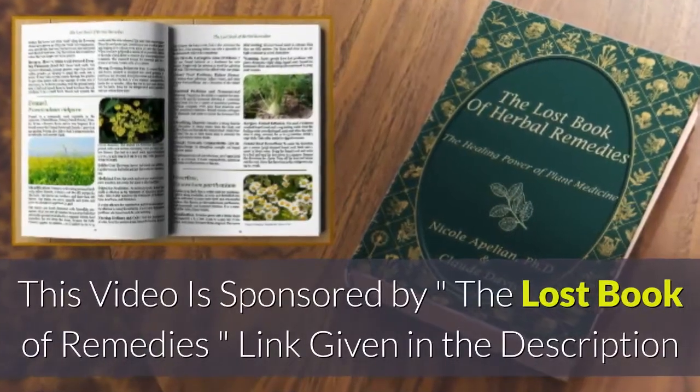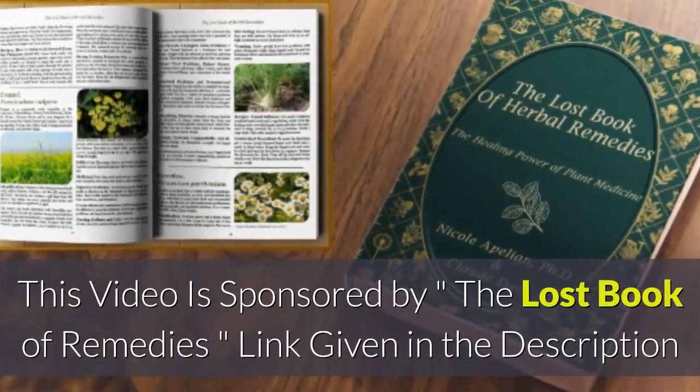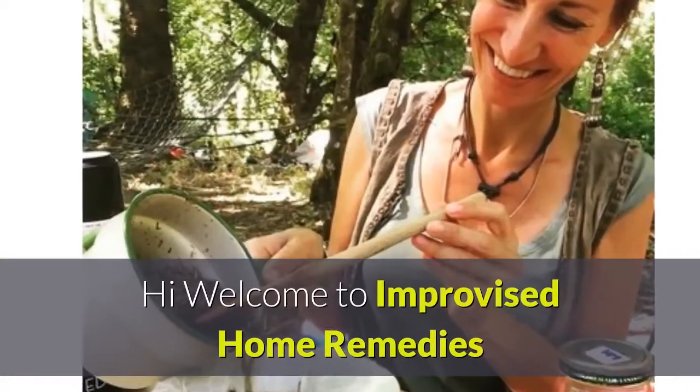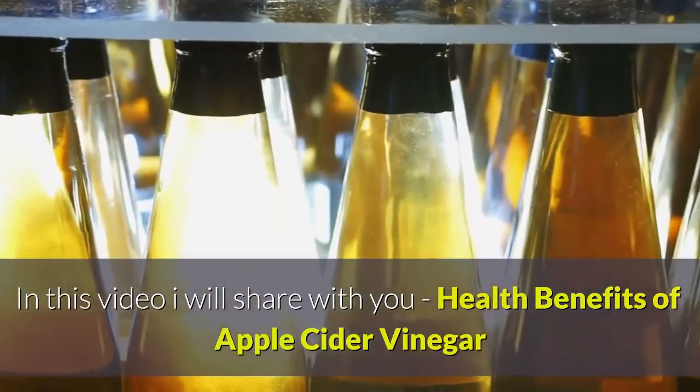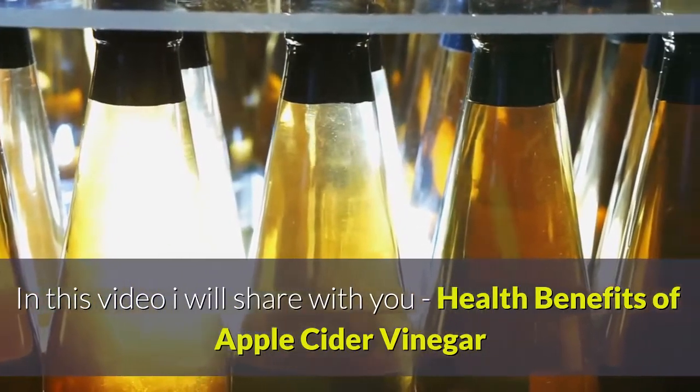This video is sponsored by the Lost Book of Remedies — link given in the description. Welcome to Improvised Home Remedies. In this video, I will share with you the health benefits of apple cider vinegar.